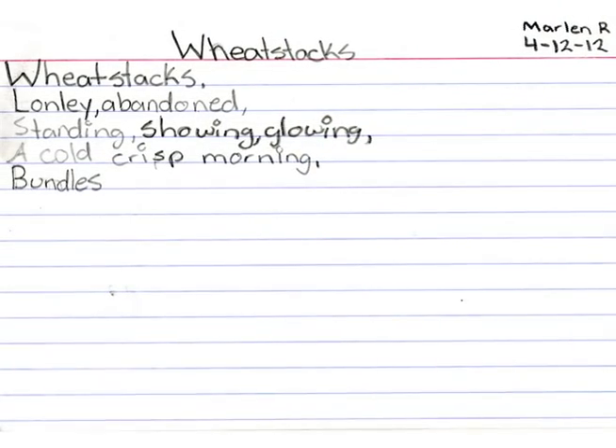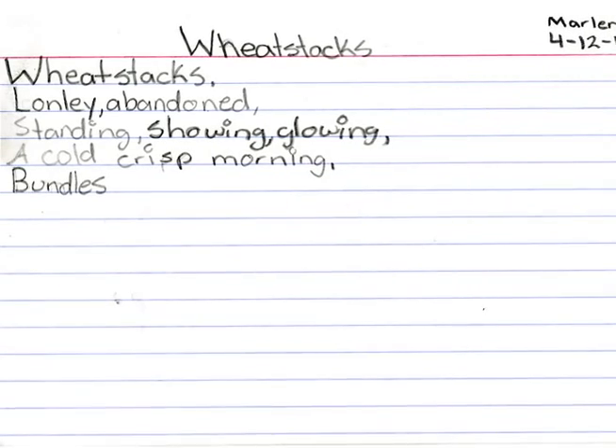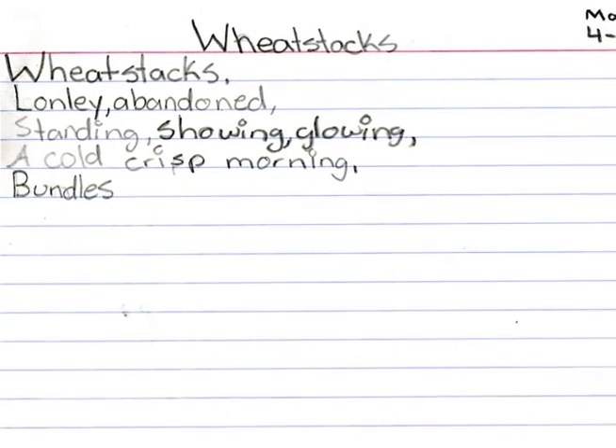I have one example of a cinquain by Marlene. She wrote: Wheat Stacks, lonely, abandoned, standing, showing, glowing, a cold, crisp morning bundles.